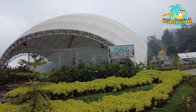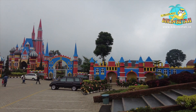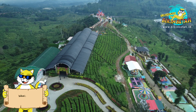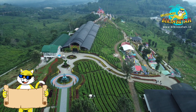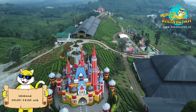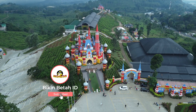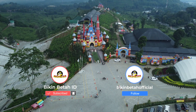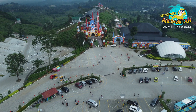Jadi gimana nih guys? Pasti udah gak sabar kan pengen tancap gas ke Subang sekarang? Yuk dateng rame-rame ke De Castello. Wisata ini buka setiap hari — pada hari biasa mulai pukul 8 pagi hingga pukul 5 sore, sementara akhir pekan mulai pukul 8 pagi sampai 6 sore. Dari Subang enaknya kemana ya? Yuk coba komen di bawah. Tapi sebelum komen, wajib subscribe dulu ya channel Bikin Betah ID. Follow juga Instagram Bikin Betah Official untuk dapatkan info menarik lainnya. Karena yang bikin betah ada di sini. Terima kasih.